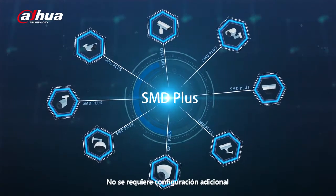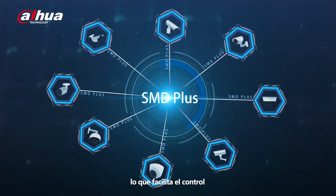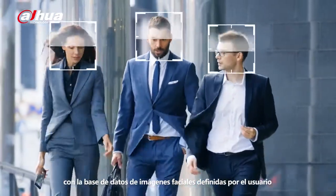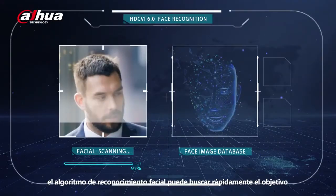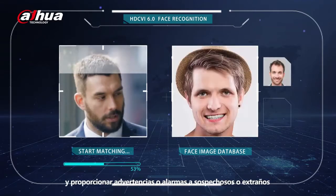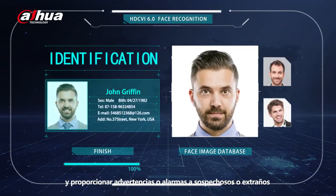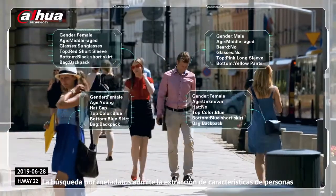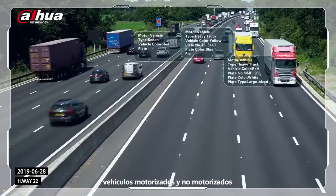No extra configuration is required, making it easy to control. Through comparison of face images with the user-defined face image database, face recognition can quickly search for the target and provide warnings or alarms on suspects or strangers. Metadata search supports feature extraction of people, motor and non-motor vehicles.